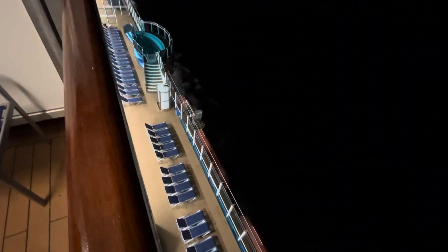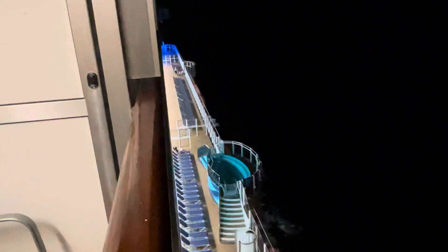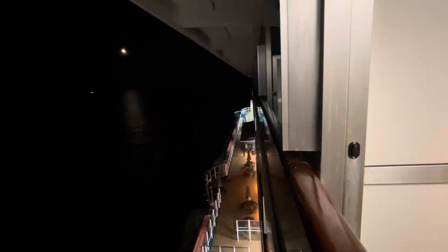Looking down, there's Deck 5 with somebody playing large chess — you can see the big chess pieces down there. There's a hot tub and lots of loungers. We're on the starboard side, and there's another hot tub down there too. There's also a view towards the aft side of the ship. We're heading back into Galveston, Texas.